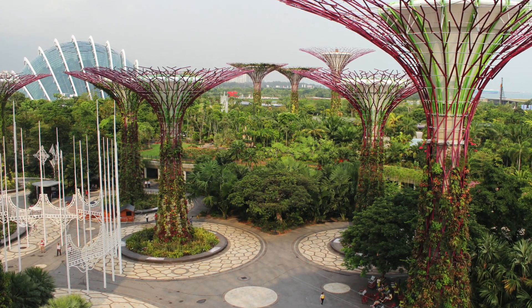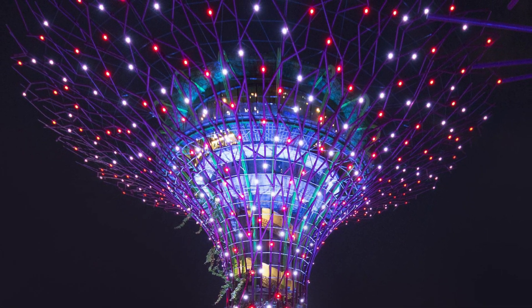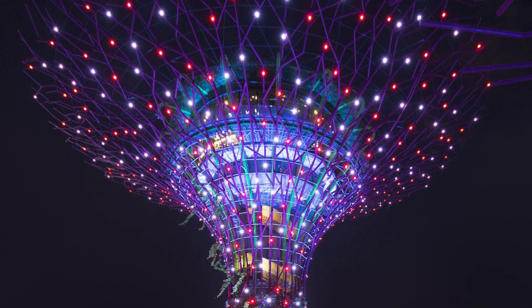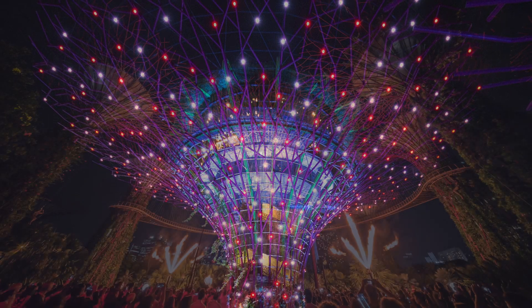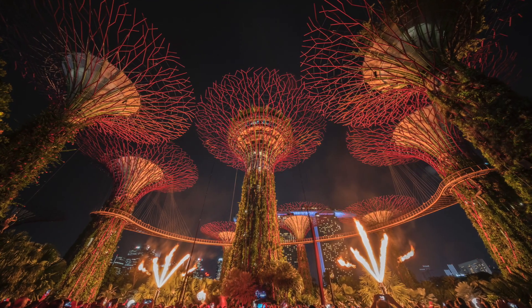In the day, the supertrees' large canopies provide shade and shelter. At night, the supertrees come alive with lighting and projected media, putting on Garden Rhapsody, a dazzling show of coordinated lights and background music.